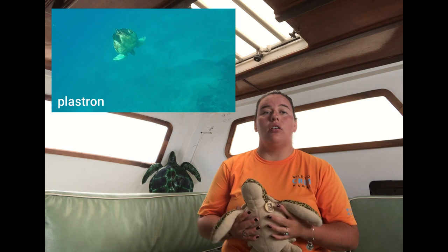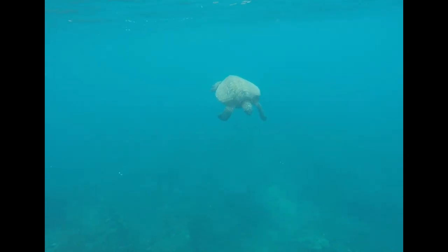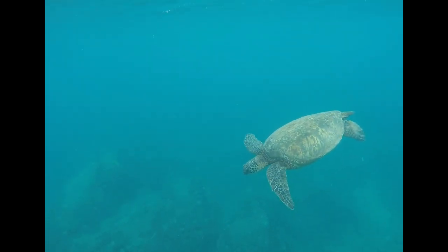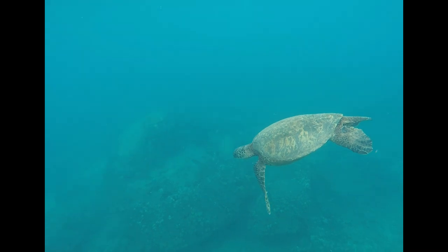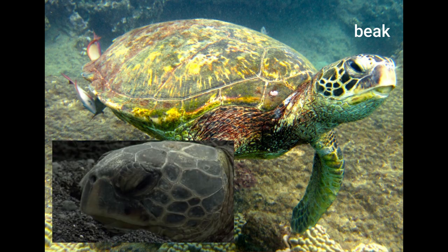If we flip our turtle over, the bottom is actually called the plastron. We have our lovely flippers — the two front ones that are good for pulling through the water, and we have those two back ones as well. Turtles' mouths we actually call a beak. It does kind of look like a beak of a bird, and rather than having teeth they have more of a serrated jawline. To me it kind of looks like razors. And then finally we have our little tails.